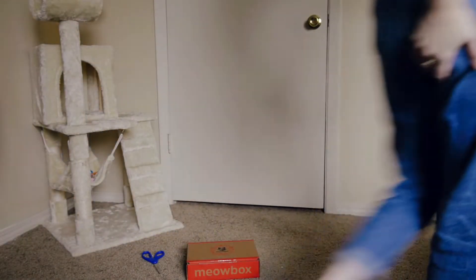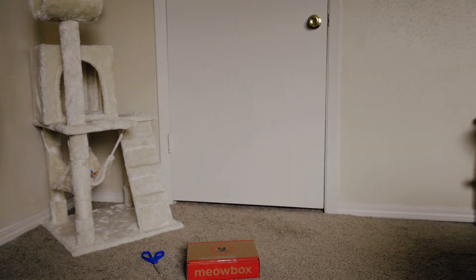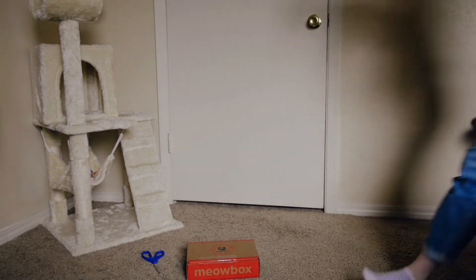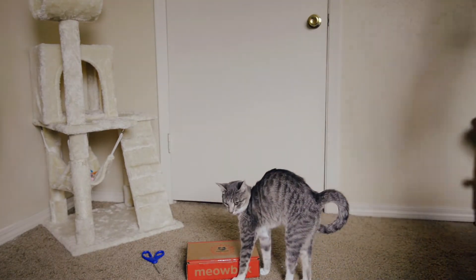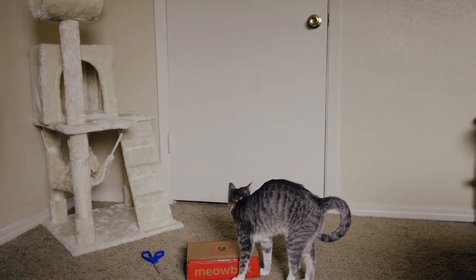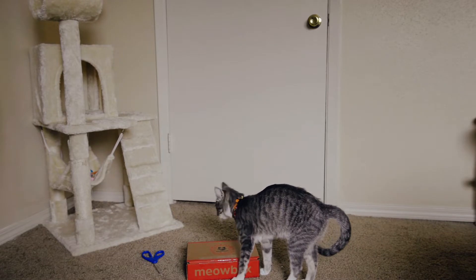All right guys, come on! Come on, ma'am! I'm gonna wake up! Come on, ma'am! Come on, ma'am! Out of us! Come on! Let's wake up!